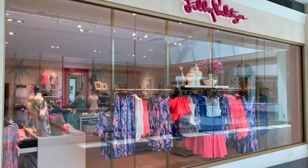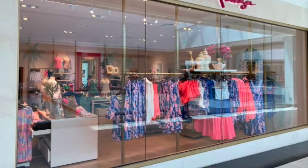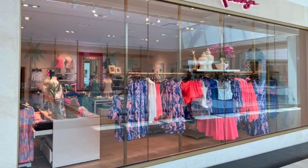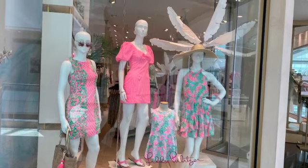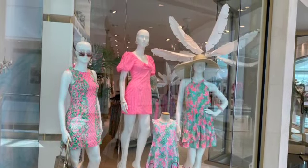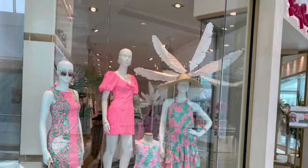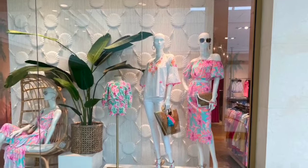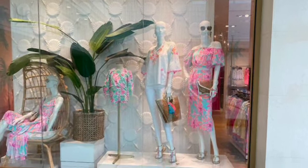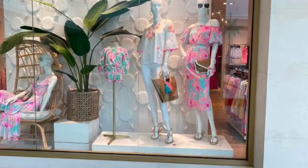The next place that I saw some good color was Lilly Pulitzer. If you're not familiar with what that store is, they do cruise wear, and they're actually based out of King of Prussia, Pennsylvania. They have beautiful windows, and I just love the colors. I'm not a cruiser, but I do appreciate people who do, and it's kind of interesting to see what color combinations they come up with. The prints are pretty loud, which I don't mind. I like it, actually.